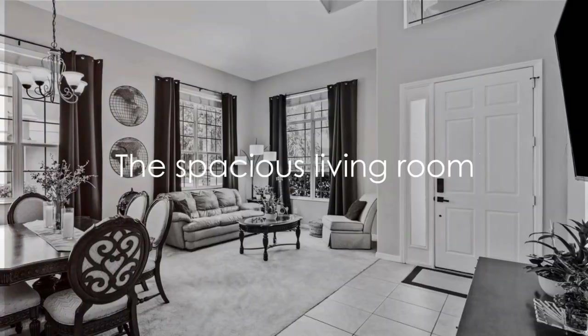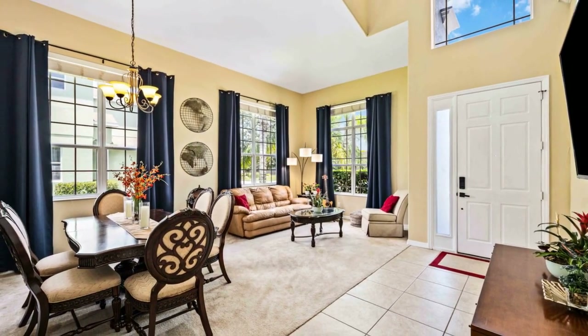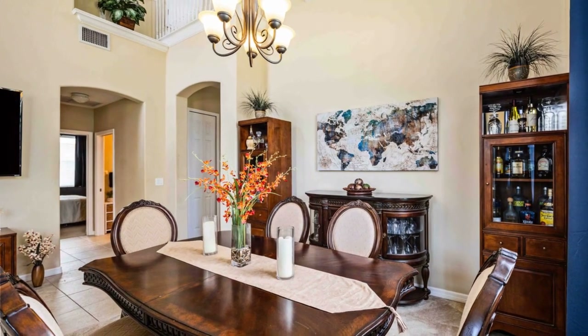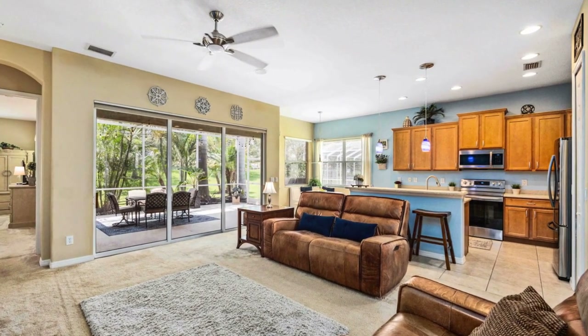As you step through the front door, the charm of the spacious living room wraps around you like a warm embrace. It's a space that invites conversation, relaxation, and the creation of cherished memories.